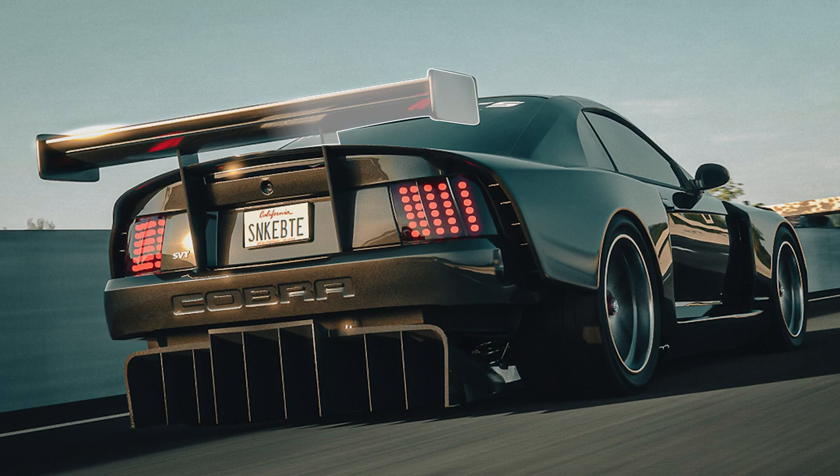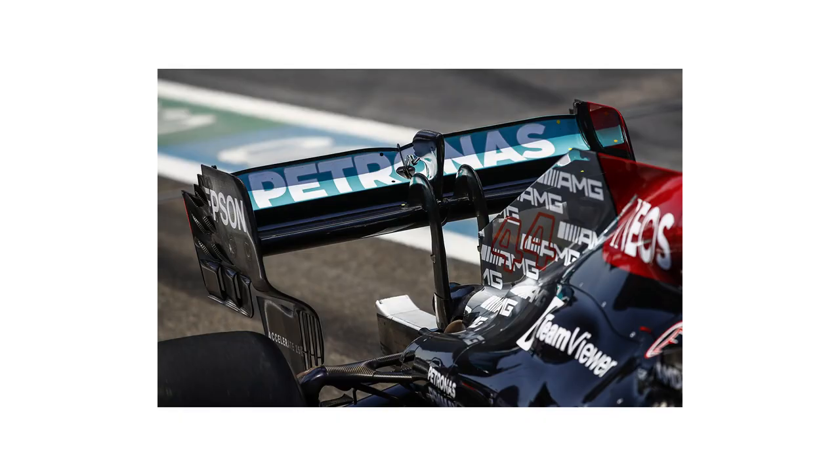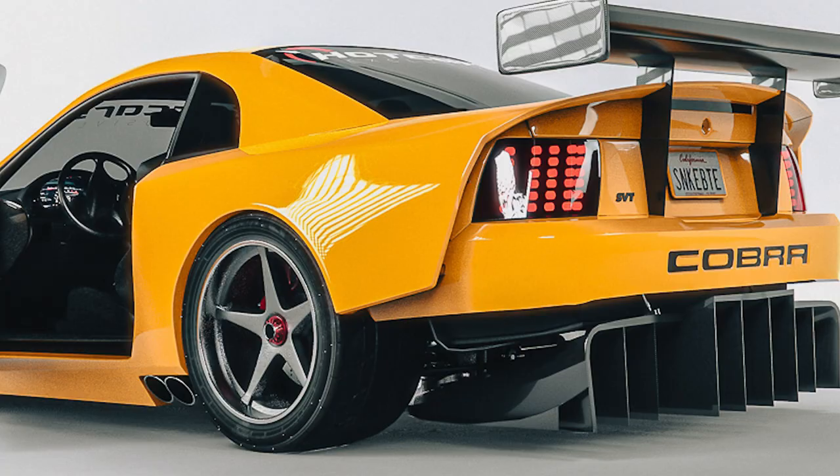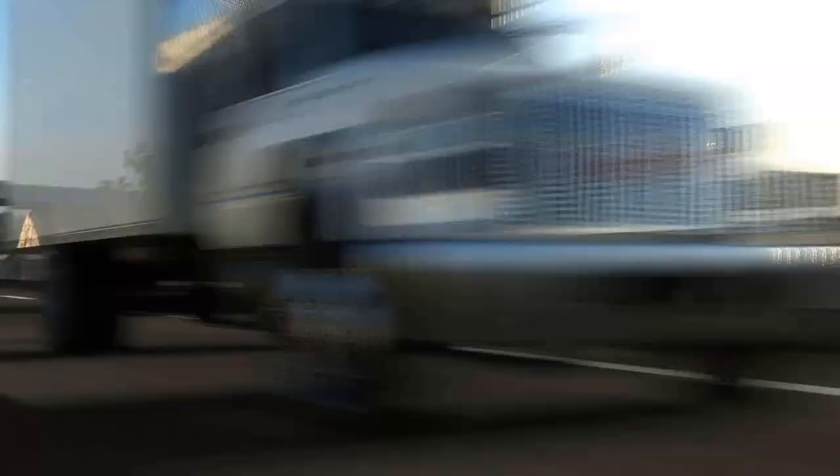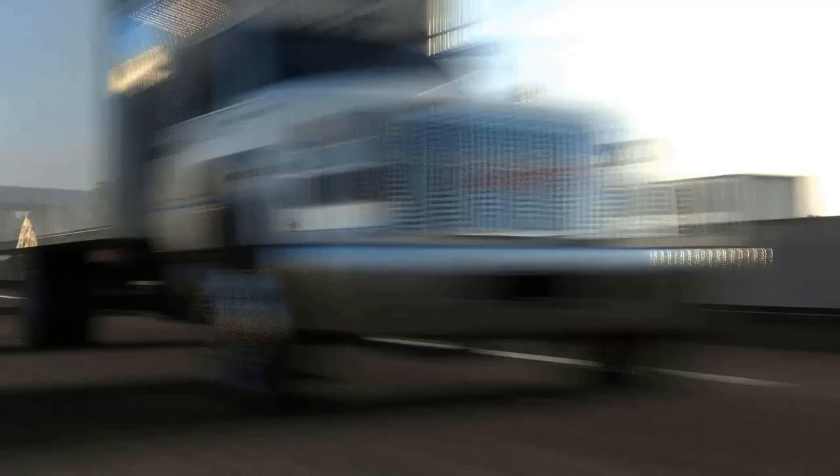Take for example the rear wing that rivals one found on a Formula One car. Then there are enormous, exaggerated rear diffusers just below the rear bumper that match the rear wing's outsized proportions. Between the two elements, this resto-mod would and should have incredible downforce, which in turn would improve handling in an already ridiculously fast car.